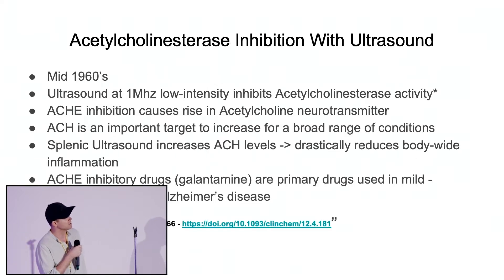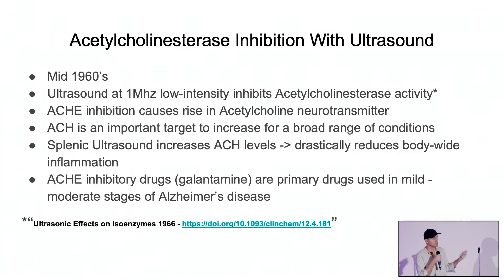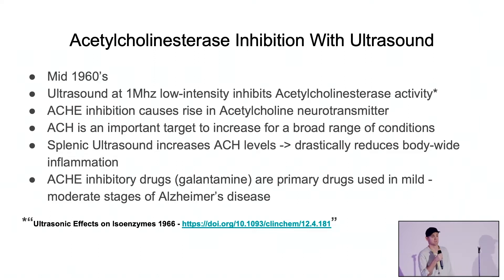I'll show you how I got to this information. In the mid-1960s, they already had one megahertz ultrasound devices, and they found that when they did extraction of blood serum, it would have an effect on acetylcholinesterase — a measurable effect from an ELISA enzyme test. That's exactly the same thing that galantamine does. Galantamine is an acetylcholinesterase inhibitory drug used as a treatment for mild to moderate stages of Alzheimer's disease. So ultrasound does the same thing as one of the top drugs for treating Alzheimer's — there's a potential therapeutic intervention right there, and that's from the 1960s.